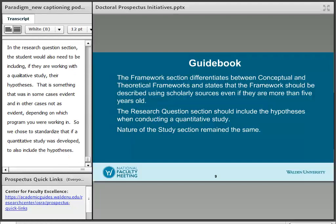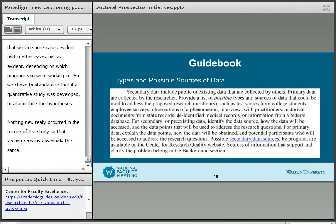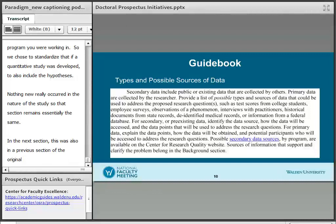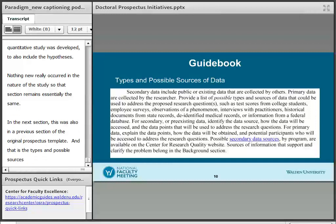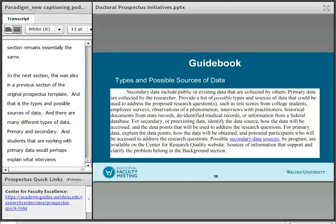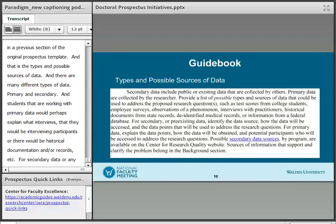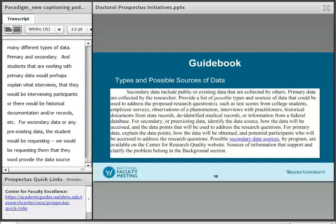Nothing new really occurred in the nature of the study section, so that remains essentially the same. The next section — also in the previous prospectus template — covers types and possible sources of data. There are primary and secondary data. Students working with primary data would explain, for example, that they would be interviewing participants, or using historical documentation and records. For secondary or pre-existing data, students would be required to provide the source from which they would be obtaining that data.